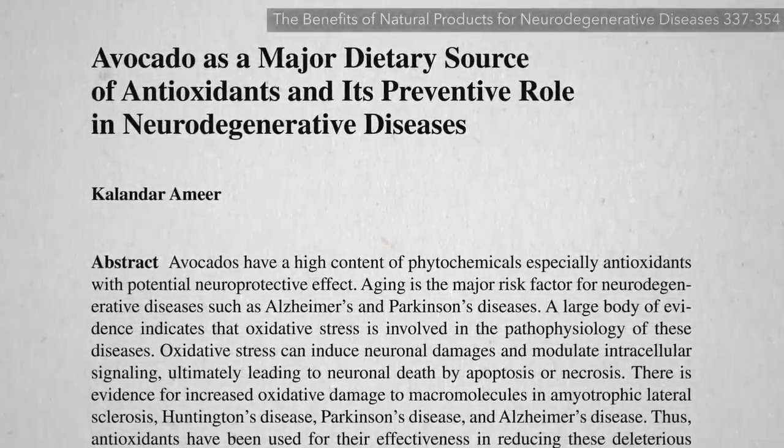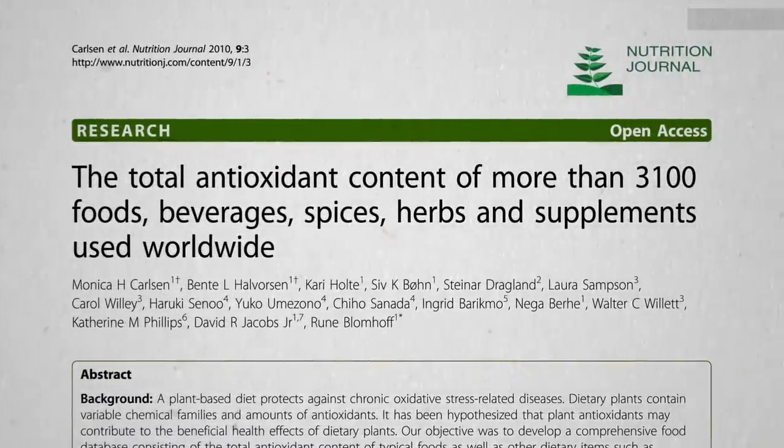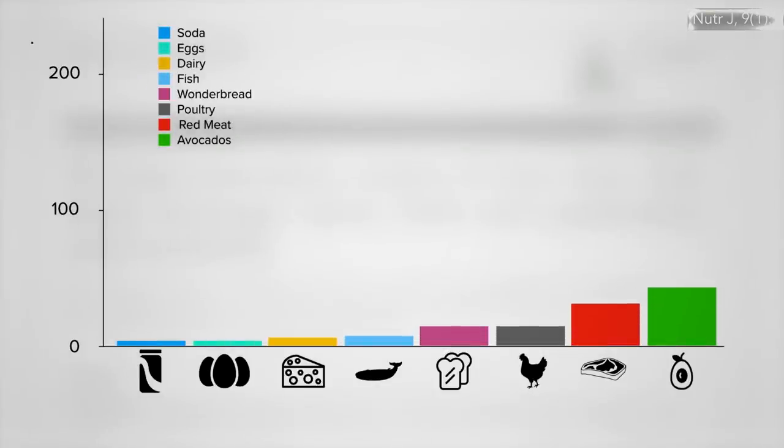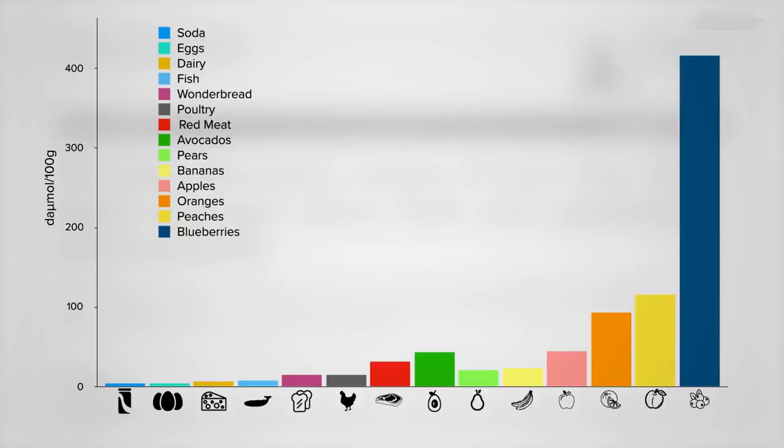Avocados have been described as a major dietary source of antioxidants, and this may be true compared to much of the stuff people eat, but compared to other common fruits, avocados are not necessarily anything to write home about.